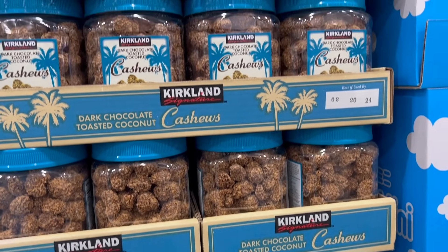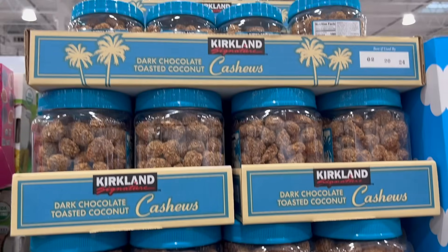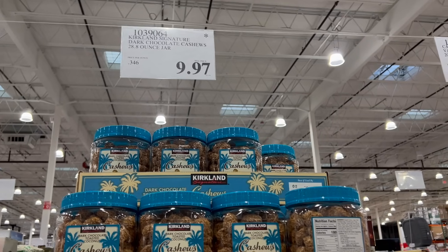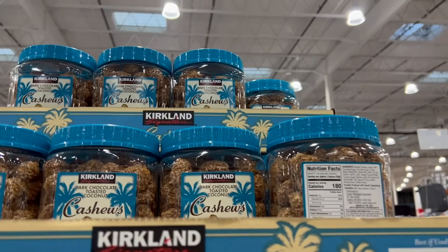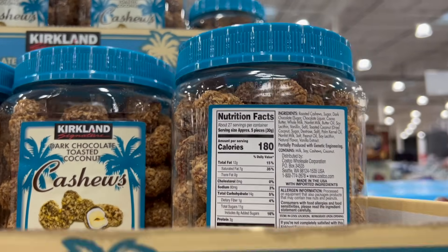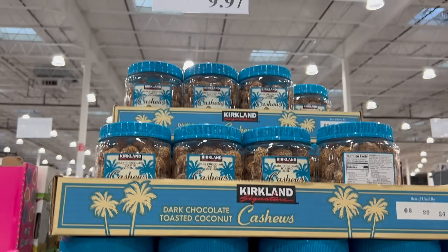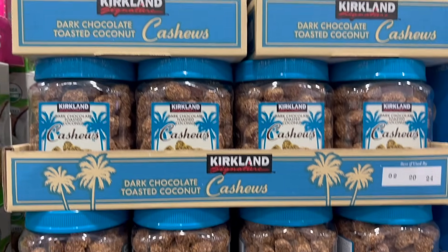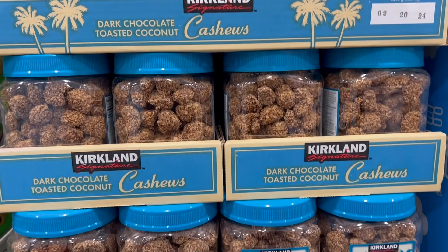The dark chocolate toasted coconut cashews are an interesting combination. Clearance price is $9.97 for the Kirkland Signature Dark Chocolate Cashews with toasted coconut — a 28.8-ounce jar.